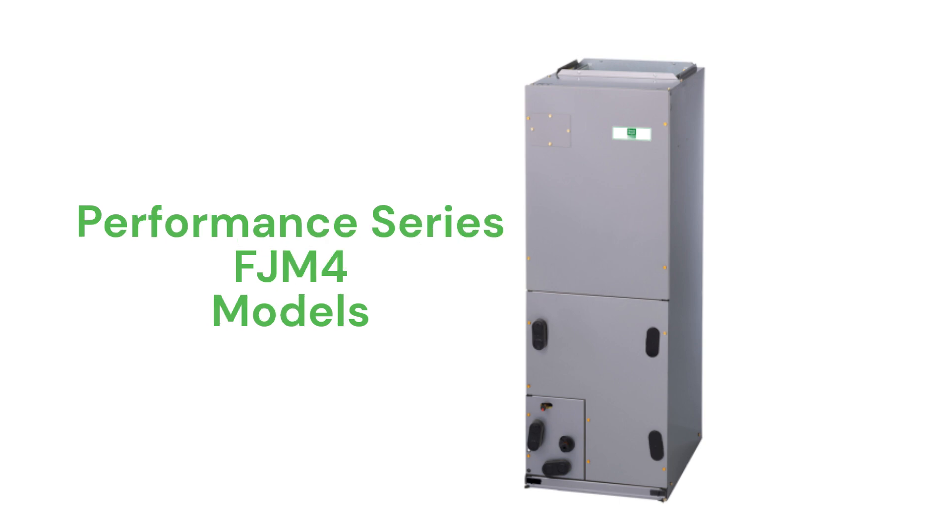The FJM4 models, a part of their Performance series, offer multi-position air handlers with fixed speed blowers, but their guarantee is not as good as the other models.